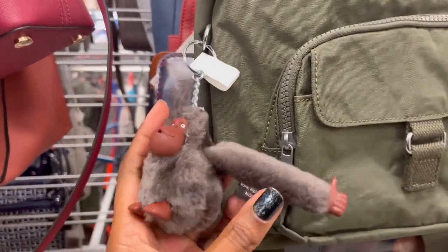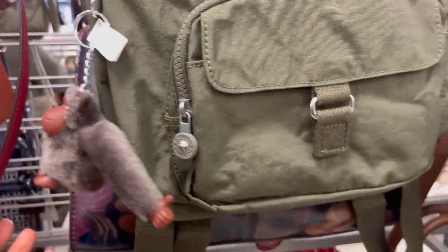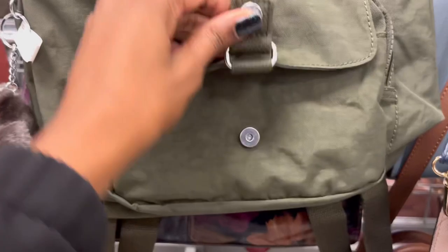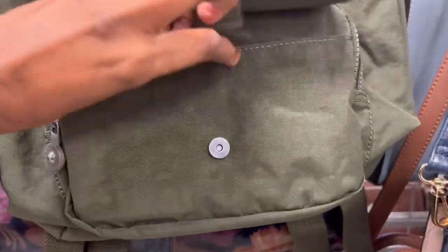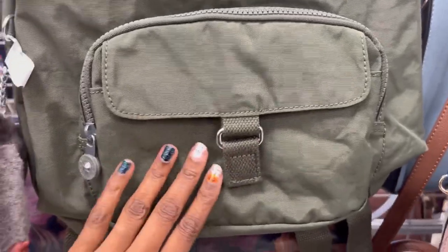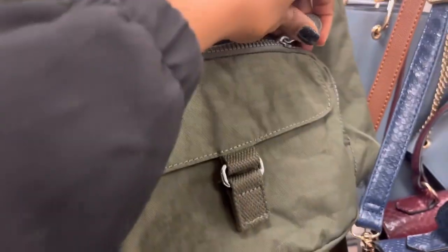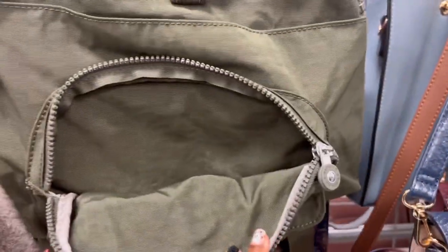It had the cute little fluffy monkey named Nora. I just loved all the little features. There was a little magnetic snap and a pocket there — I think that pocket is perfect for your phone. Then there was also a zippered part around that little front pocket. Just so many pockets.